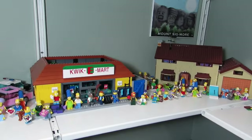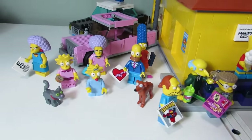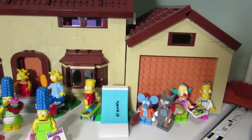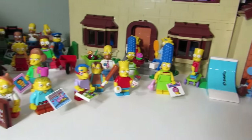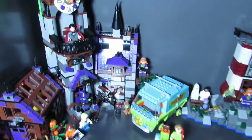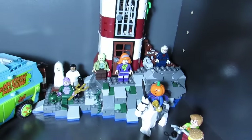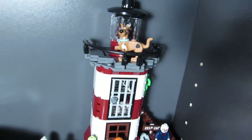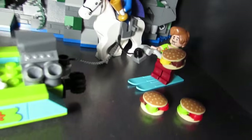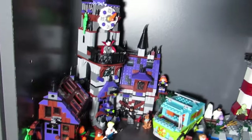Here are the LEGO Simpsons — we got the Kwik-E-Mart with a bunch of Simpsons CMFs. Over here we got the Simpsons House and again some more CMFs just hanging out in the front. Here is Scooby Doo — we got the Mystery Mansion over here, and I guess the lighthouse. The lighthouse might be new this month. With the pumpkin guy that had the horseman. So these are not all the sets — the mummy set isn't here — but a lot of the Scooby Doos. Finally got them.